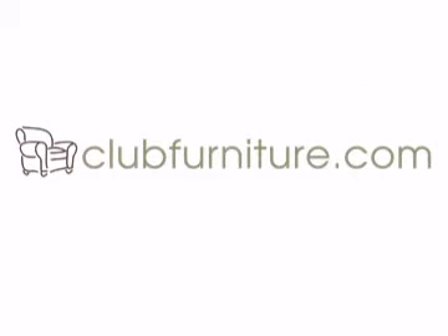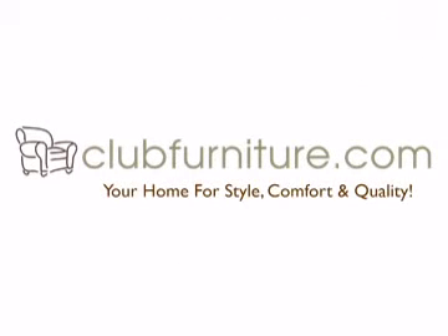ClubFurniture.com, your home for style, comfort, and quality.